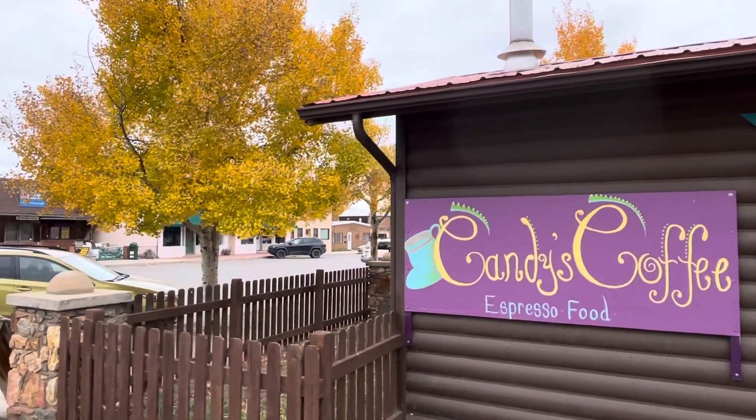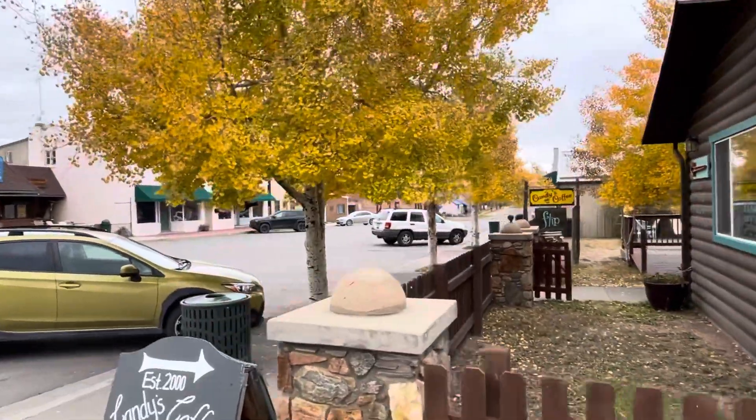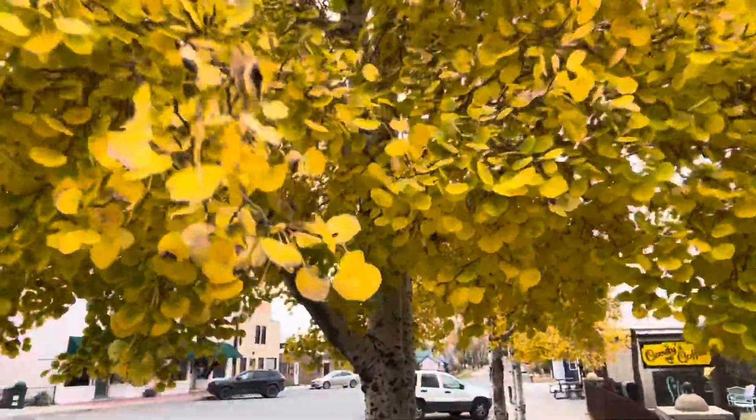Hey everyone, I'm here at Candy's Coffee in Westcliff, and the coffee shop is closed. But there's some fall colors to explore.